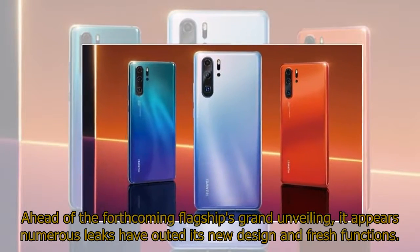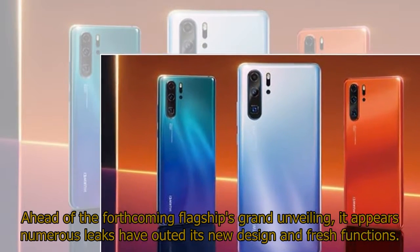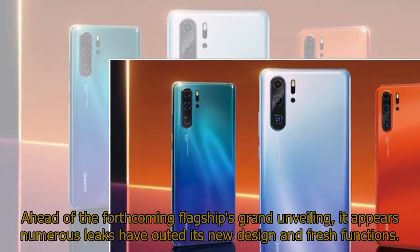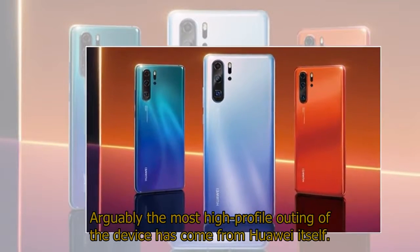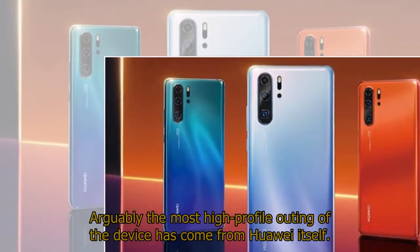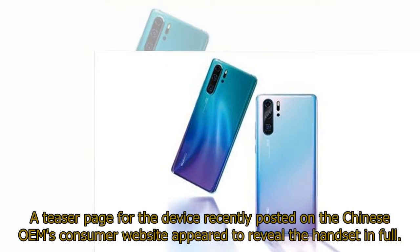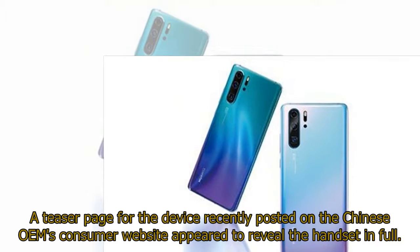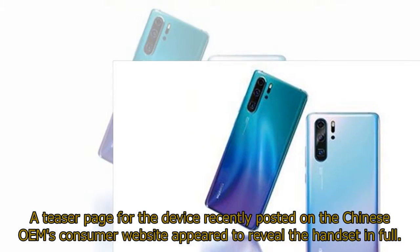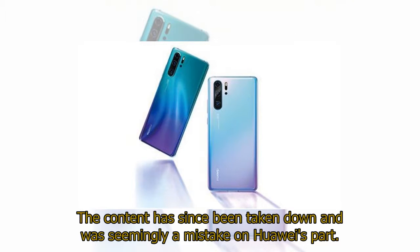Ahead of the forthcoming flagship's grand unveiling, numerous leaks have outed its new design and fresh functions. Arguably the most high-profile outing of the device came from Huawei itself. A teaser page recently posted on the Chinese OEM's consumer website appeared to reveal the handset in full, but has since been taken down — seemingly a mistake on Huawei's part.